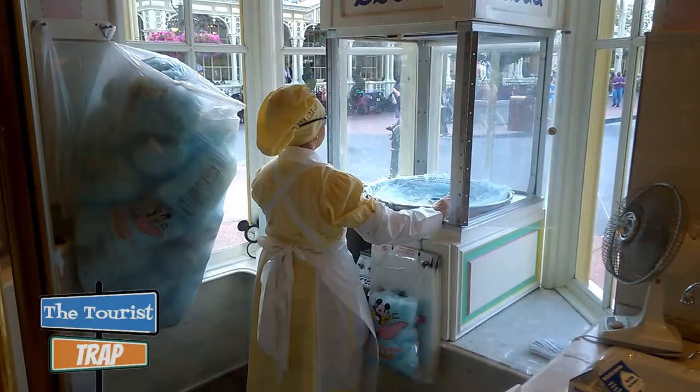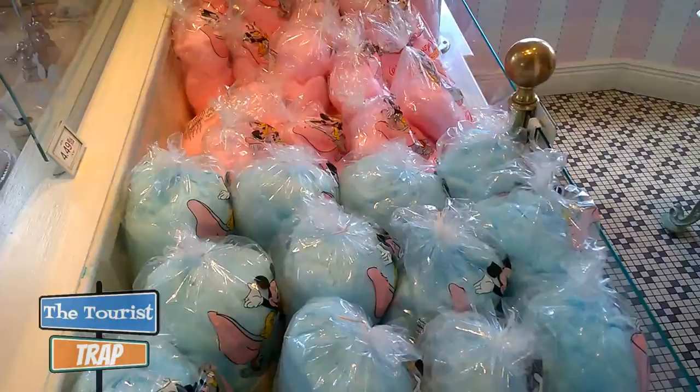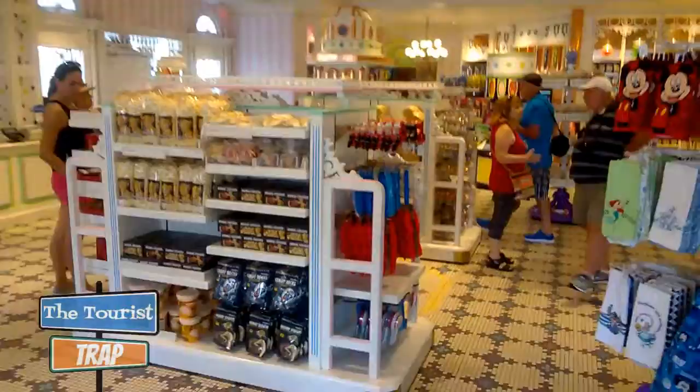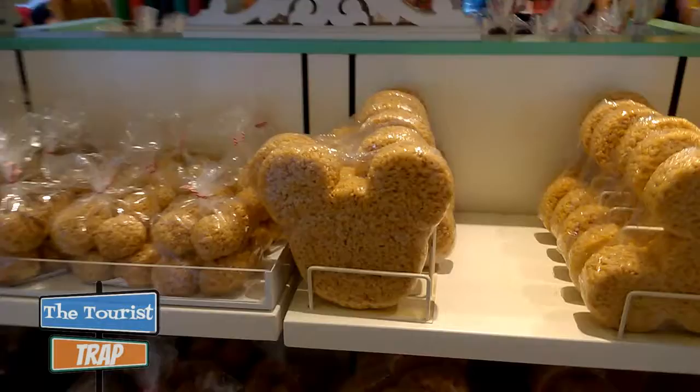When I worked in Tomorrowland we got ours from Storybook Circus. Storybook Circus and Main Street Confectionary are the only two locations that actually make the cotton candy. This shop always smells so incredible because they have so many things to look at — so many tasty treats and kitchen apparel, kitchen items, coffee mugs, and also the one thing that everybody likes: the Rice Krispies treats.